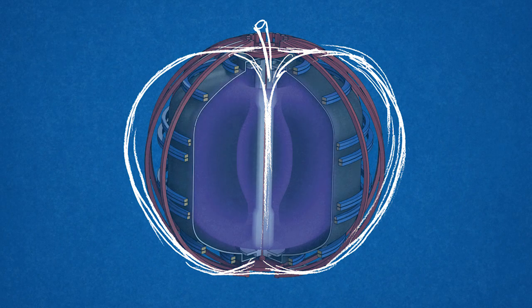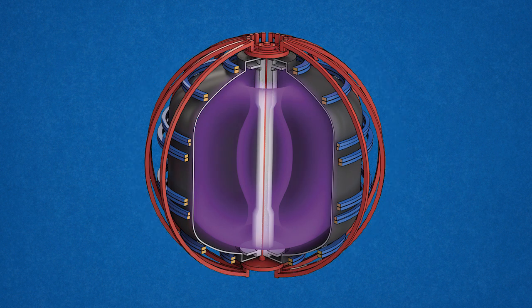In a spherical tokamak, we squash that plasma down into something that looks more like a cored apple, so you've only got a small hole in the centre of the plasma. That makes the fusion system more compact, and less obviously, it allows us to get to very high values of plasma pressure compared to the pressure of the magnetic field confining the plasma, and the higher the plasma pressure, the more fusion reactions that you get.